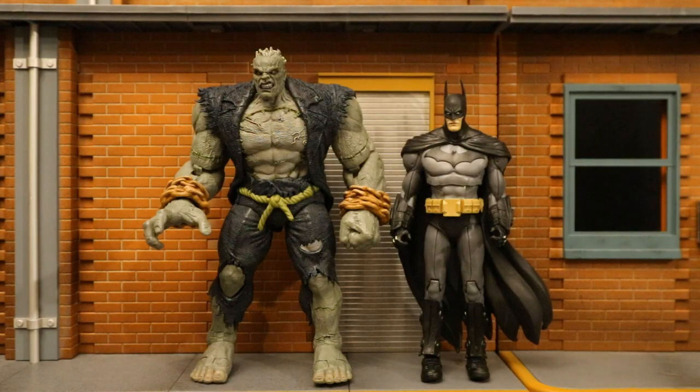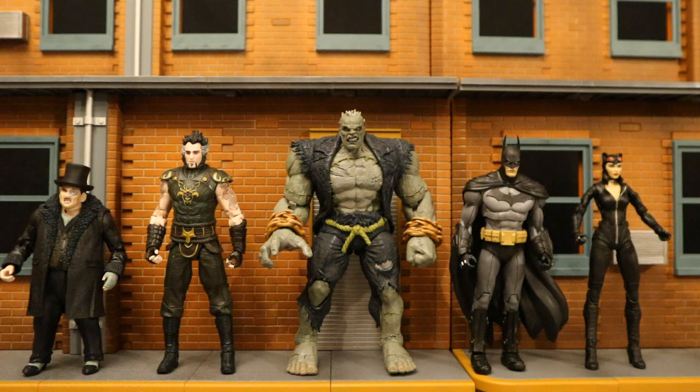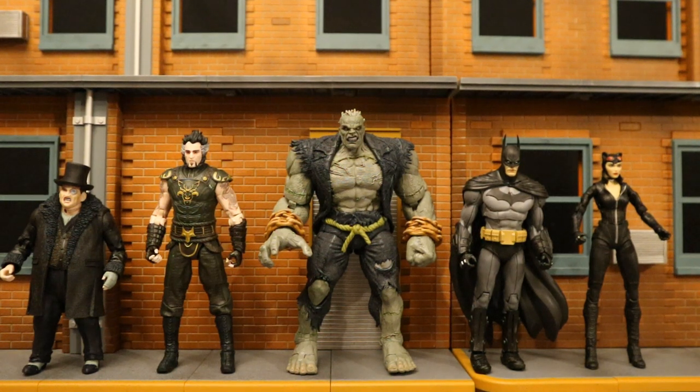Now let's check him out next to some other McFarlane DC Multiverse figures. Here he is next to the Arkham City Batman — about the standard size of a McFarlane DC Multiverse figure. Grundy is just not big enough compared to them. And here he is with the entire Arkham City wave: Penguin, Ra's al Ghul, Batman and Catwoman — collect-to-build Solomon Grundy. These are all the figures they've made specifically from Arkham City, but there is an infected Joker coming out in the near future.